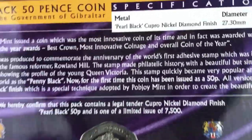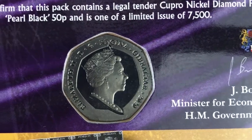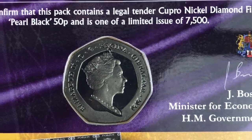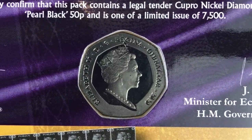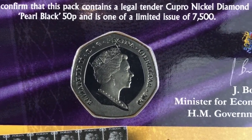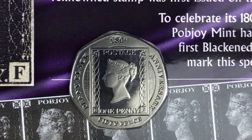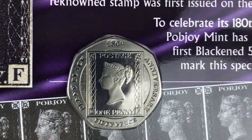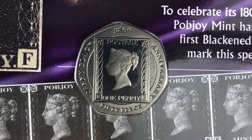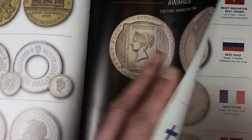Let's check out the coin. Starting with the obverse — there it is, Gibraltar 2020 — and you can see it's got that pearl black finish, much darker than a 50p usually is. I really do like that. Now let's have a look at the reverse of the coin. So cool, I really like that coin. I'm definitely going to get the crown — let's have a look at them side by side.